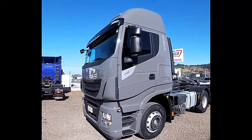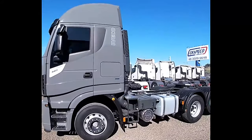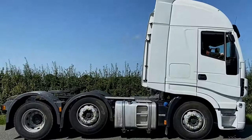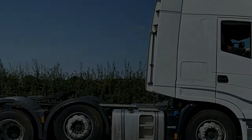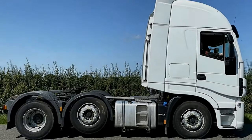Aveco Highway 446 X2 is a robust and efficient tractor unit designed to excel in long-haul transportation. With its advanced features and reliable performance, it offers a compelling option for commercial drivers and fleet operators.